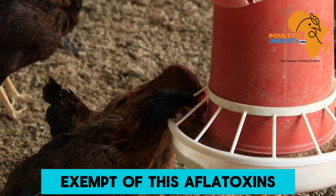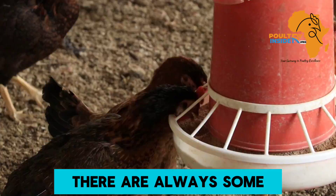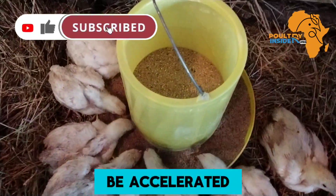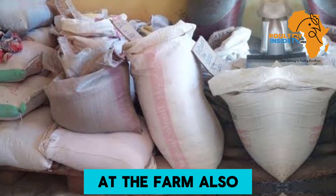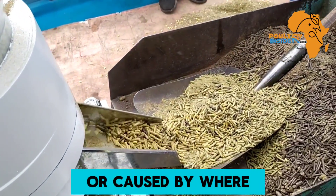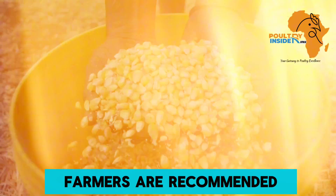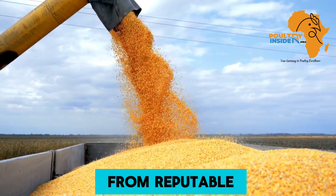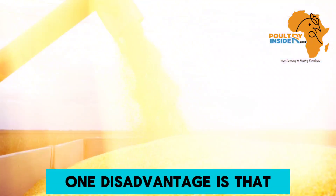Something you need to know is that there is no feed that is completely exempt of aflatoxins. There are always some aflatoxins in the feed, but their growth can be accelerated by how you store the feeds at the farm. Also, the level of aflatoxins in the feed can be influenced by where you got the ingredients used to formulate the feeds, and that is why farmers are recommended to get feed ingredients from reputable suppliers.